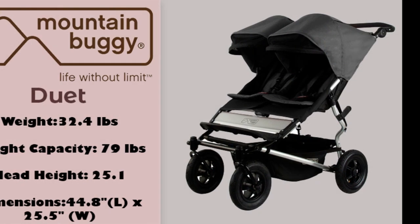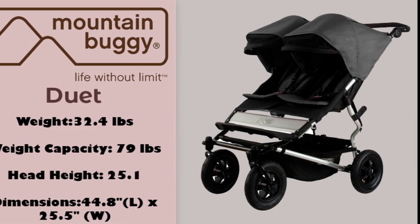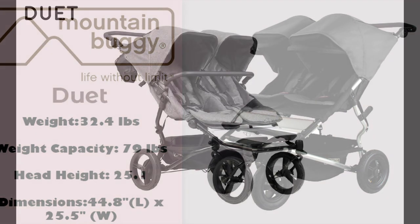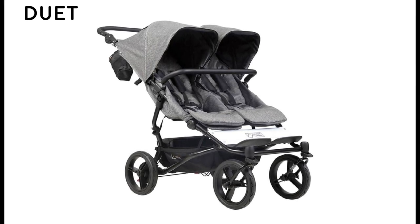The Mountain Buggy Duet is a fan favorite and has so much to offer with its big wheels and canopy. This stroller is compact, allowing it to fit through many doors without losing comfortability for your child. It weighs 32.4 pounds, and at its widest, it is 25.5 inches.